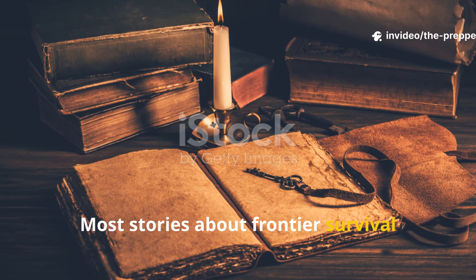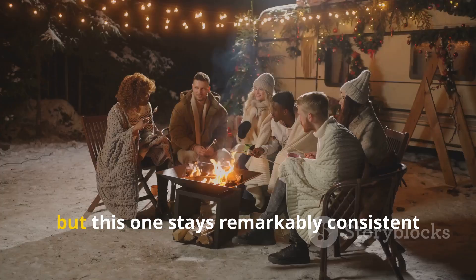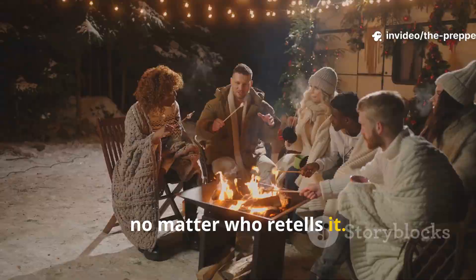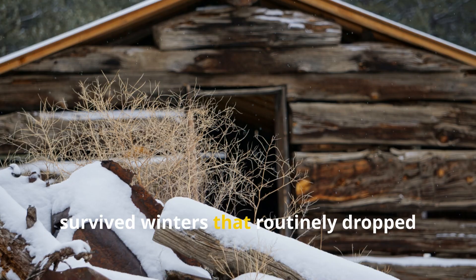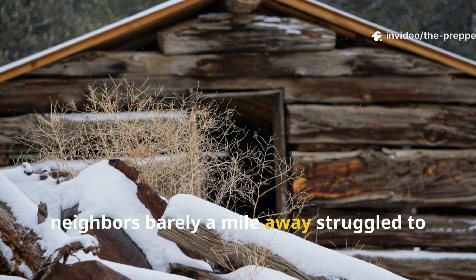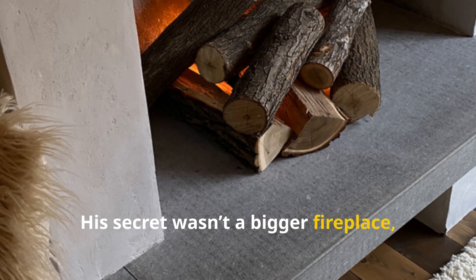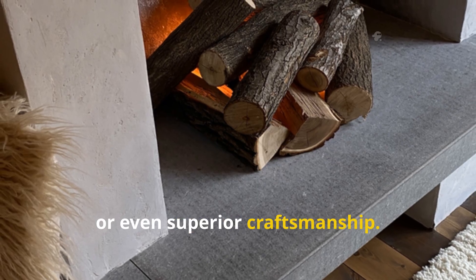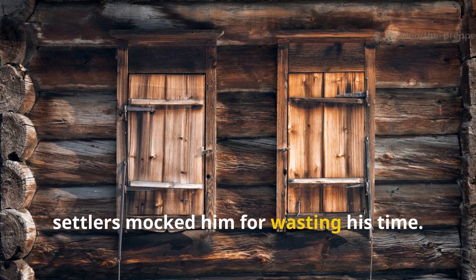Most stories about frontier survival get exaggerated the farther they travel from the person who actually lived them, but this one stays remarkably consistent no matter who retells it. A lone mountain man, tucked somewhere in the Rockies in the late 1800s, survived winters that routinely dropped past minus twenty degrees Fahrenheit, while neighbours barely a mile away struggled to keep their cabins above freezing. His secret wasn't a bigger fireplace, some mysterious fuel source, or even superior craftsmanship. It was a single stupid wall trick, something so simple that other settlers mocked him for wasting his time.